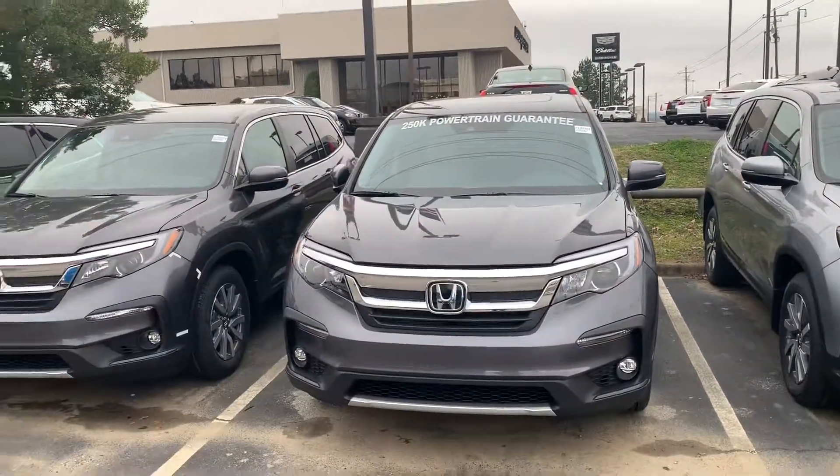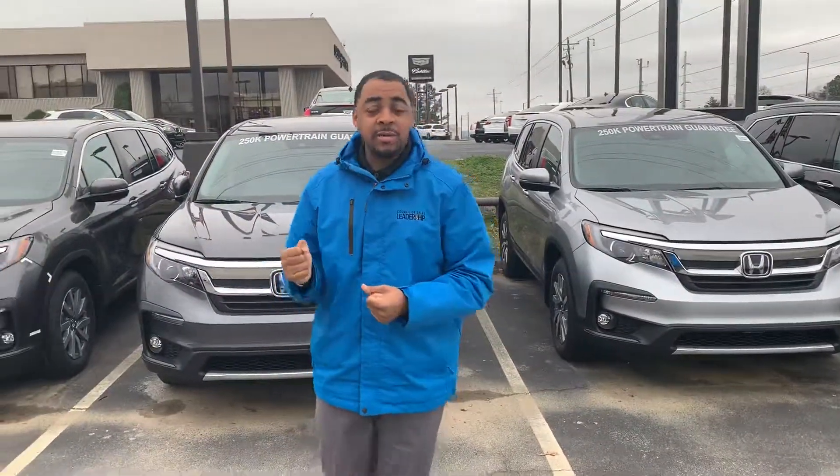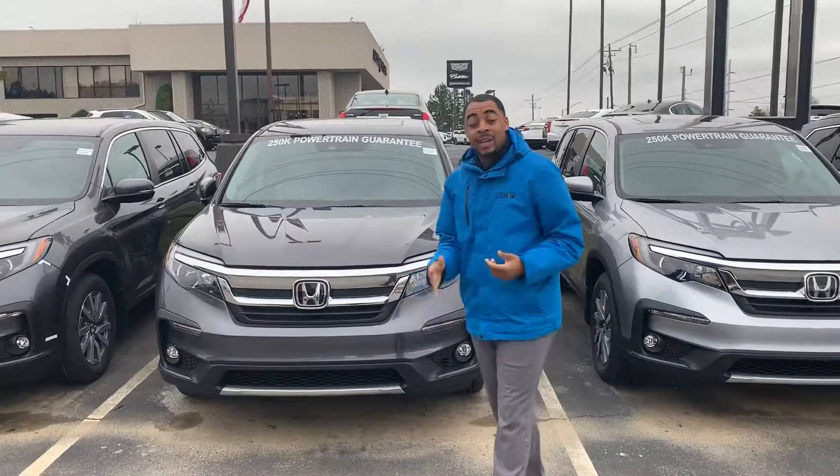Ray, I've got three examples of what the 2019 Pilot looks like. The EXL all-wheel drive is going to come standard with all LED headlights, LED daytime running lights, as well as your fog light selection as well.